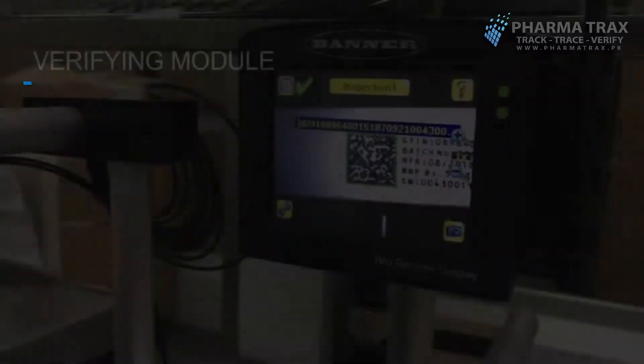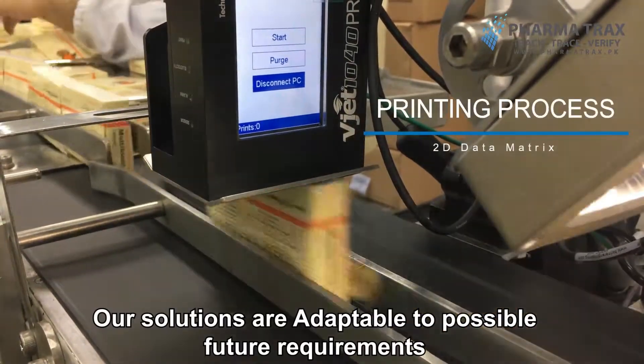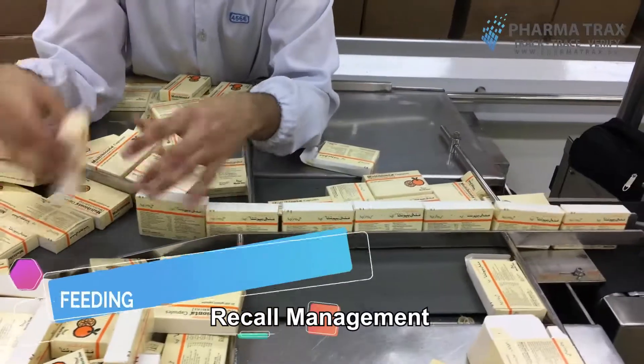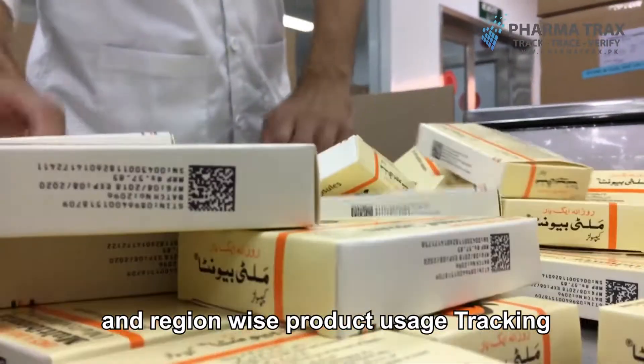PharmaTrax offers products as per application speed requirements. Our solutions are adaptable to possible future requirements of regulatory bodies and can address problems like recall management, product uniqueness, genuine product assurance, and region-wise product usage tracking.